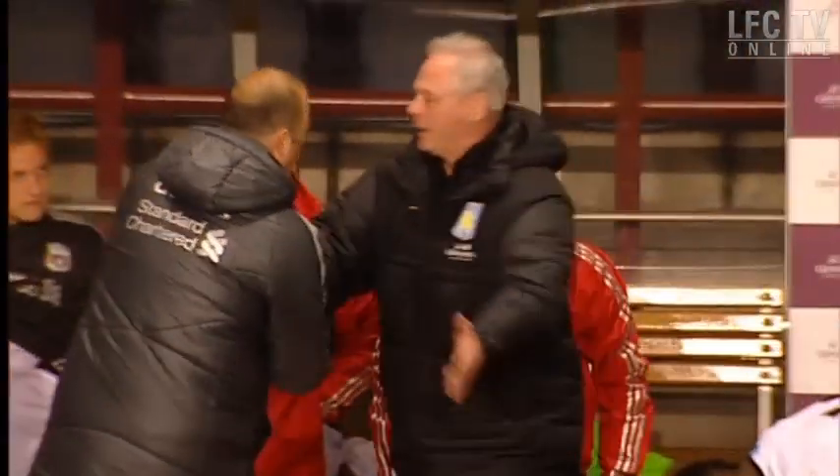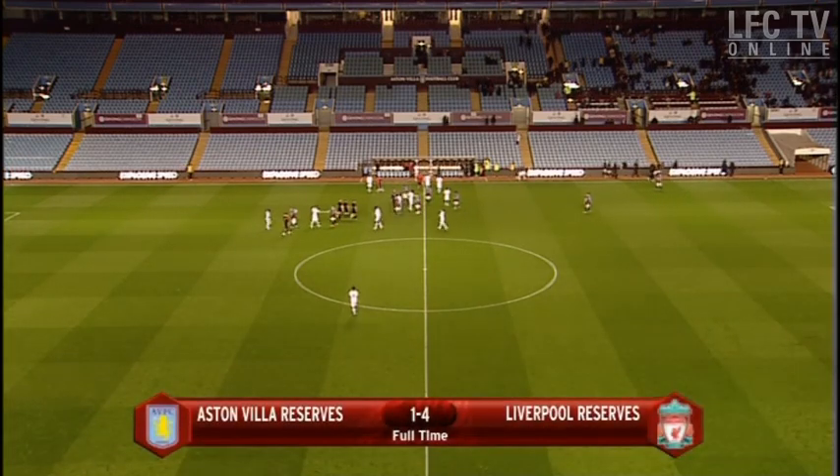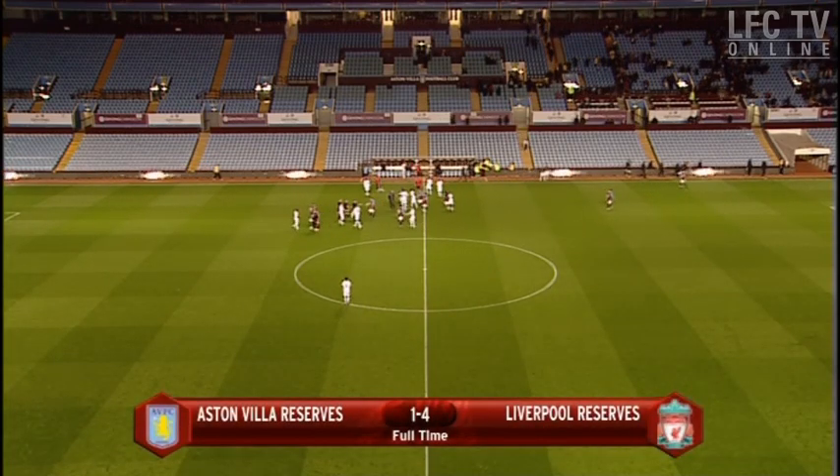And maybe appropriately the ball ends at the feet of that young man. It's been an outstanding display by Rodolfo Borel's side. It's finished at Villa Park — Villa 1, Liverpool 4.